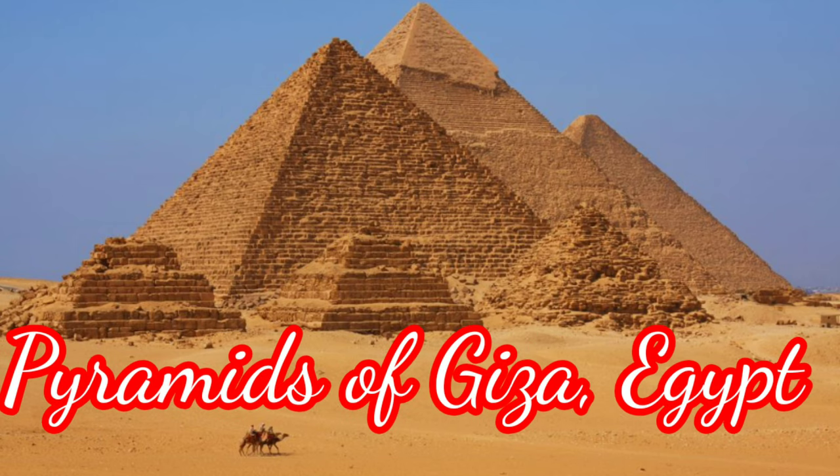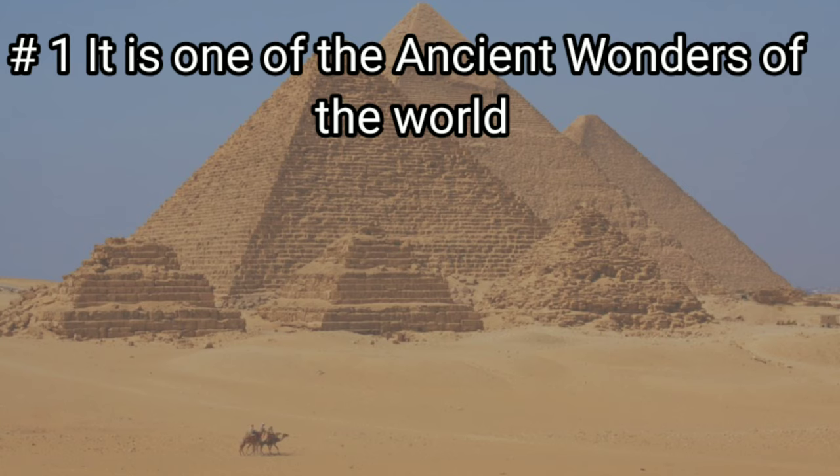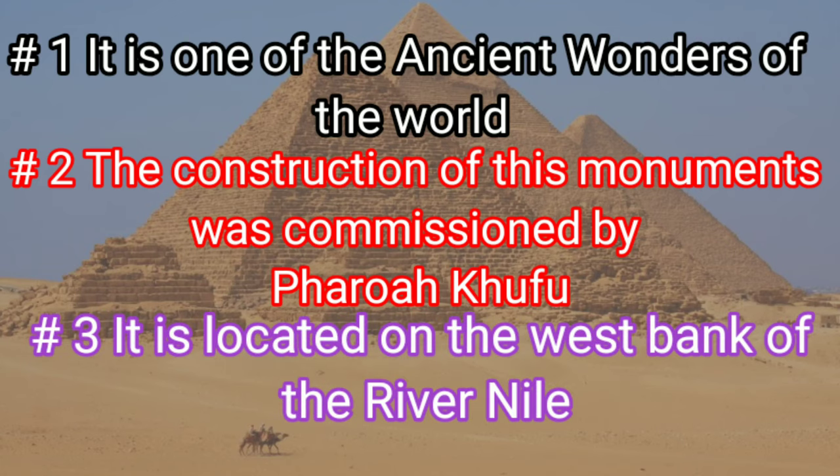Monument No. 10: Pyramids of Giza, Egypt. It is one of the ancient wonders of the world. The construction of this monument was commissioned by Pharaoh Khufu. It is located on the west bank of the River Nile.